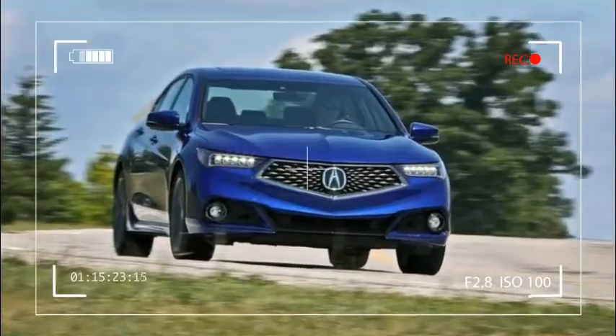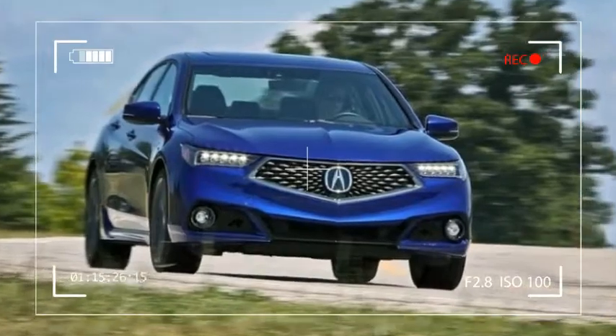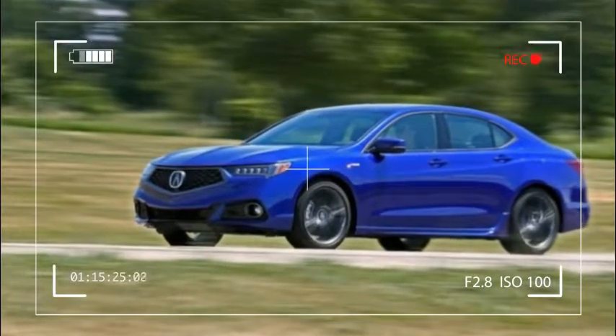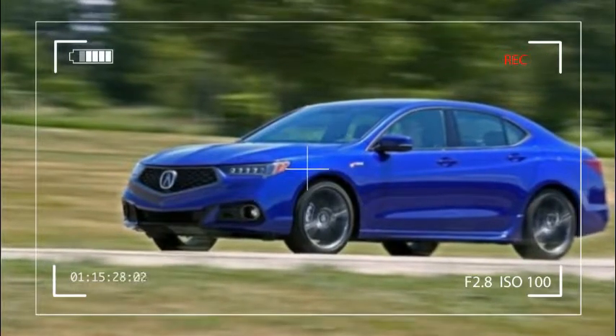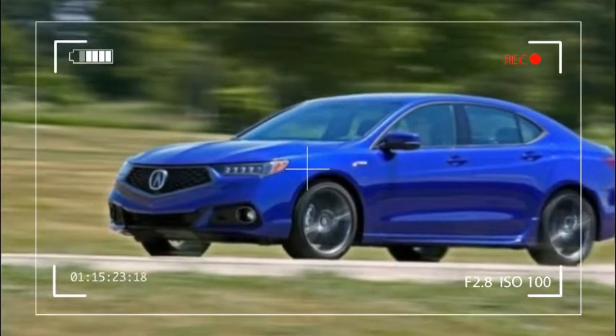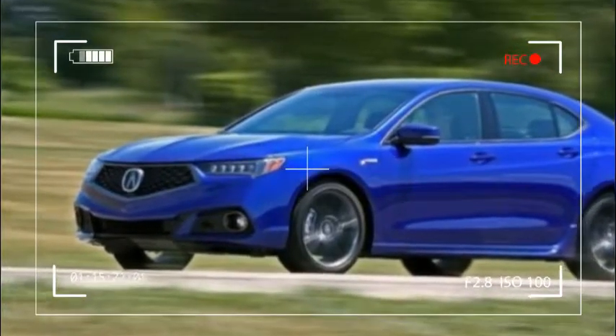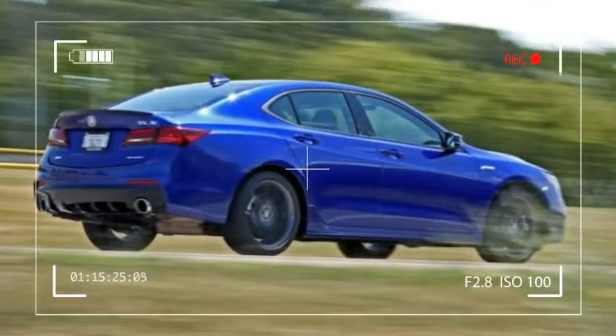Acura's sporty A-Spec trim line returns on the TLX and offers darkened chrome trim, grey 19-inch wheels, new fascias and side skirts, bigger exhaust tips, and a trunk-mounted spoiler. We tested the Tech A-Spec that offered a surround view camera system and LED fog lights.